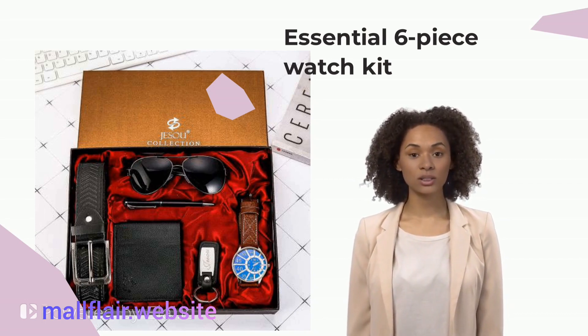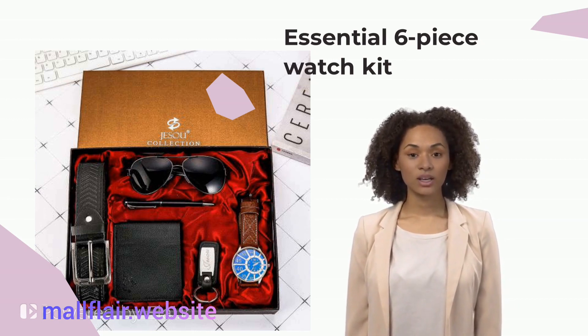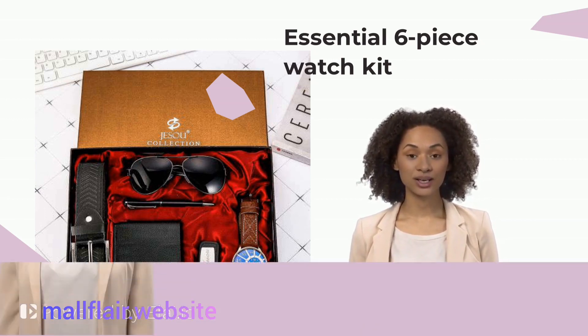Please note the 6PCs package includes: one quartz watch, one belt, one keychain, one wallet, one pen and one sunglass.